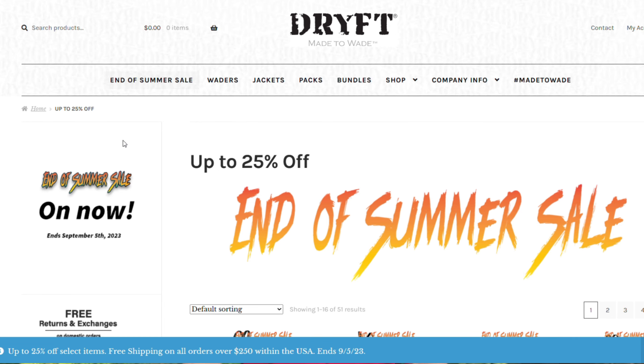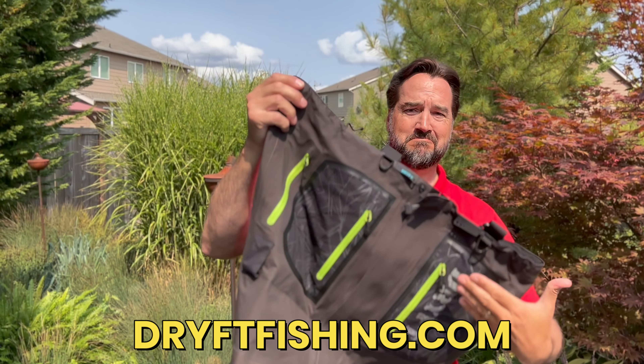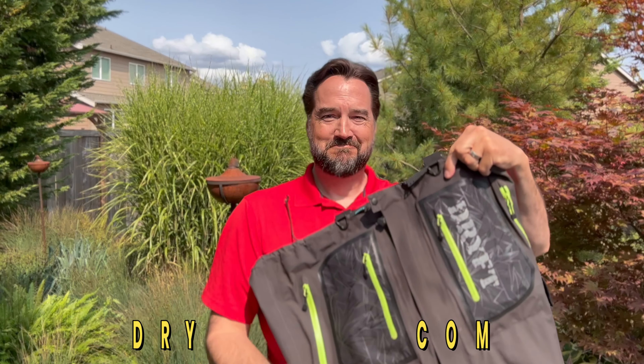If you clicked on this video, you're thinking you can save how much more on drift fishing waders? As you may have already known, I've been a pro ambassador for Drift for the past year, and they really are a top-notch wader on par with some of the highest-end brands at about 40 to 50% less.